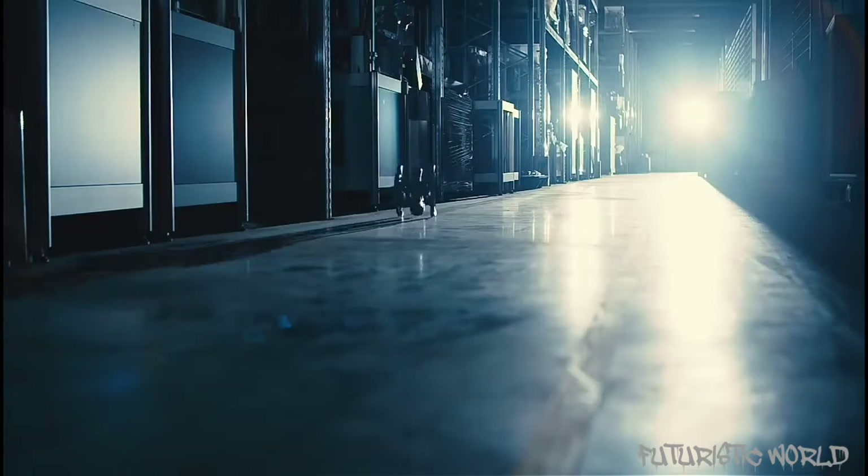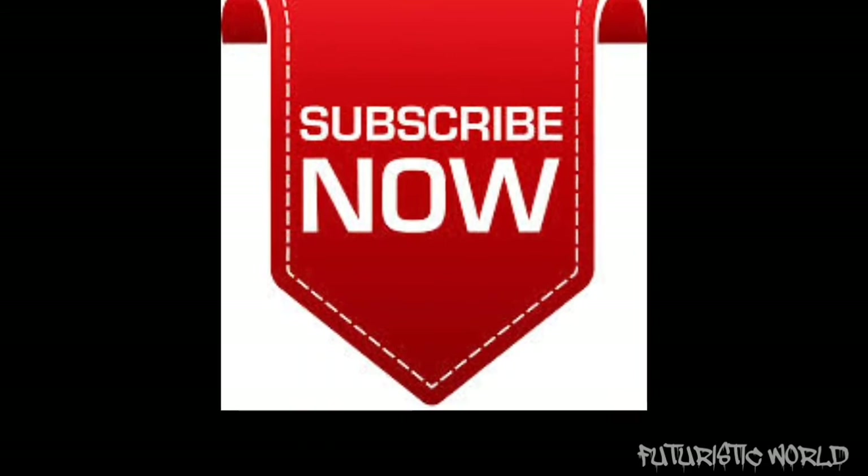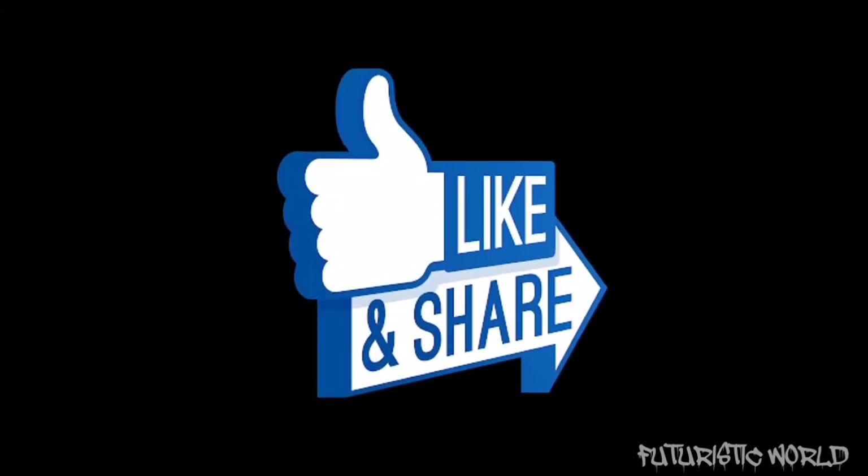Thank you for watching this video. If you liked it, share and subscribe to Futuristic World for more tech news. Have a good day.